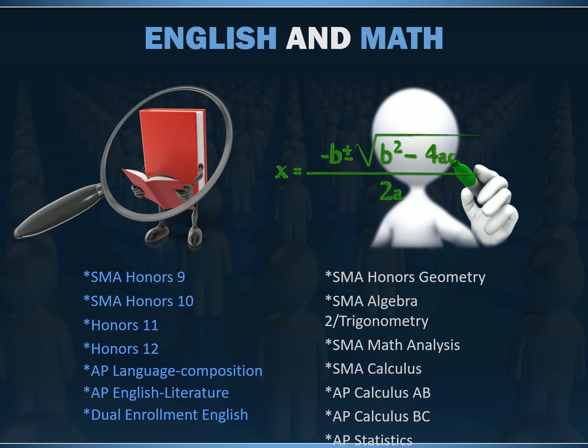For math, if your child is currently in Algebra 1, they will come in and take SMA Honors Geometry. If they're currently in Geometry, they will take a combined fast-paced SMA Algebra 2 trig course. In math, students are cohorted all the way through and have the opportunity to take AP-level courses. The math classes use real-world application and problem-solving skills as they apply to science and medicine.